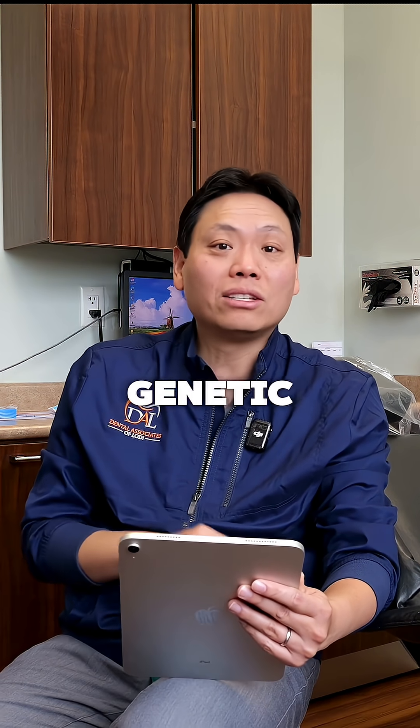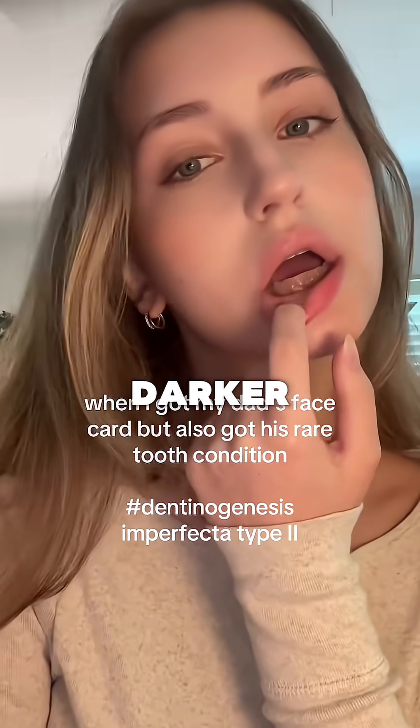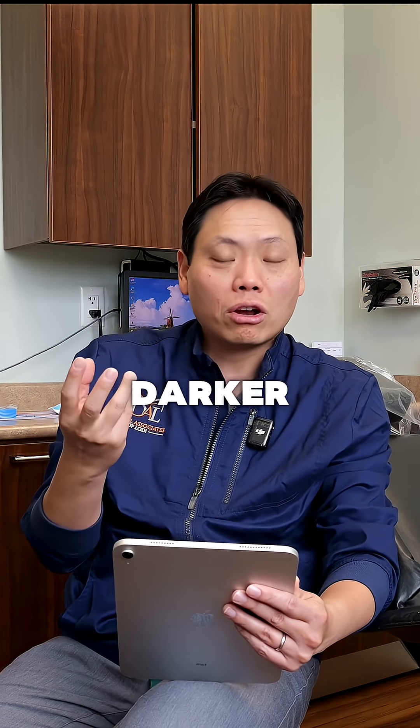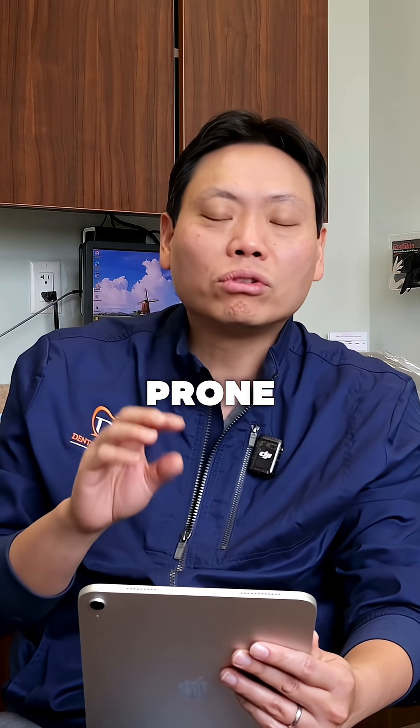So this is a genetic disorder. You can see how the color of the teeth looks a little darker. That's one of the disorders — it makes your teeth, or the dentin, the inner portion of the tooth, darker. Unfortunately, cases like this, you're more prone to get cavities.